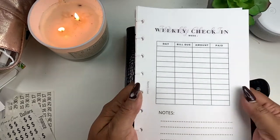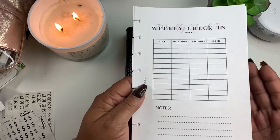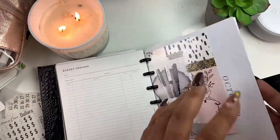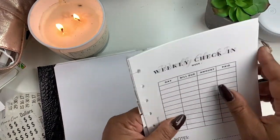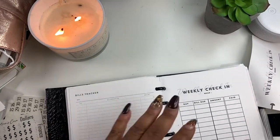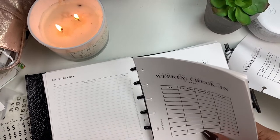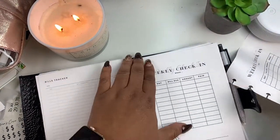I updated the weekly check-in. This is what it looks like. It is printed in color, so keep that in mind whenever you go to download this — you can print it in color or in black and white. I hole-punched it for this planner here. If you've been following along with me on our Money Mondays, I've been using it weekly. I didn't use it for the past couple of weeks only because I've just been kind of busy. I'm going to leave a sheet out and then add the rest into the planner.